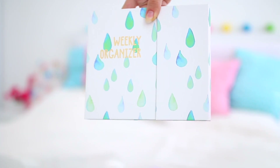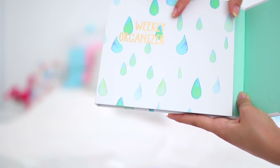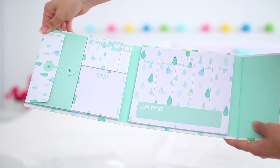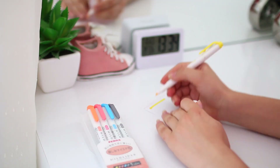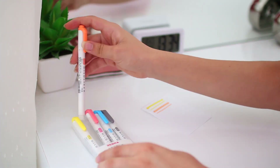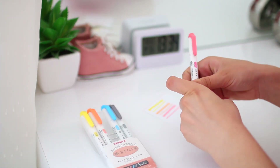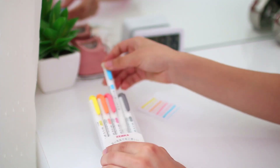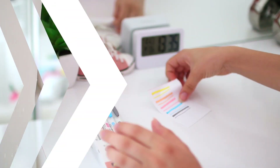Hey guys and welcome to today's video. A few weeks ago I posted a stationery haul showing all the cute stationery I bought in the last few months — that video will be linked in the i. You guys started requesting a video showing all the practical school supplies I bought for next school year, because obviously washi tapes aren't the only thing I'll need. You ask for something and I deliver, so here is that video.